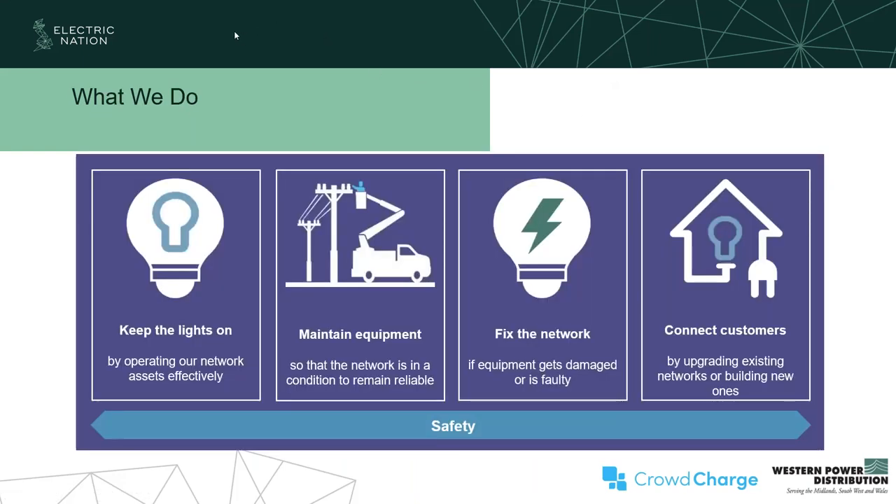We have four main tasks. First, to keep the lights on and operate our network assets effectively, maintaining our equipment so it's reliable and everybody's got power when they need it. Second, to fix it when storms damage things. Third, to connect customers — generation, domestic and industrial. And going forwards, obviously there's a whole new load of low carbon technology being deployed such as heat pumps and distributed generation, so we're going to be doing a lot of upgrading works and smart network management.